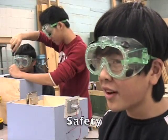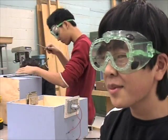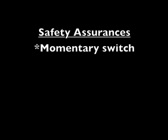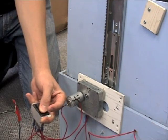Any electromechanical device, such as the elevating drawer, has inherent safety concerns. These concerns are addressed through various methods: a momentary switch that works only when the user holds it down, up and down limit switches that halt motion when the drawer gets too high or too low, and a drawer safety switch that halts motion when the drawer is closed.